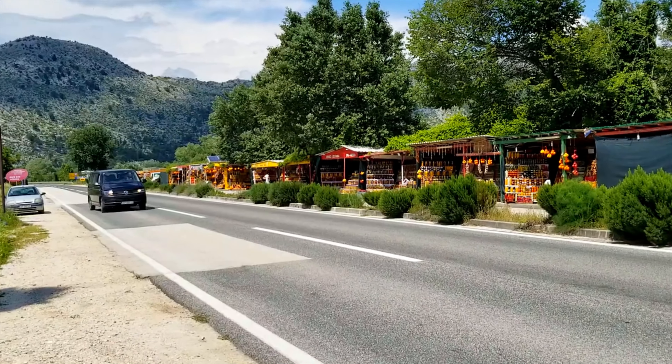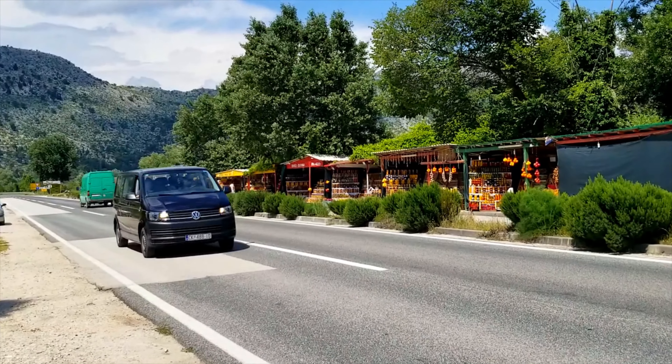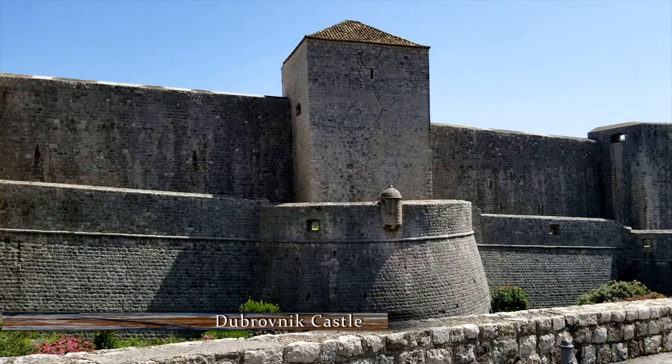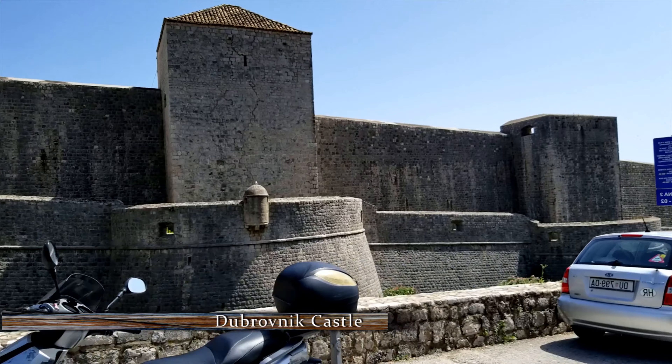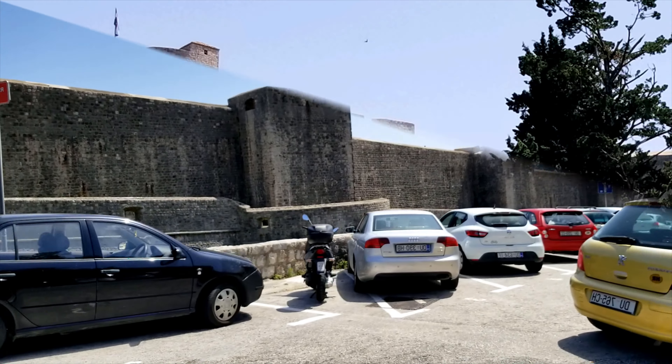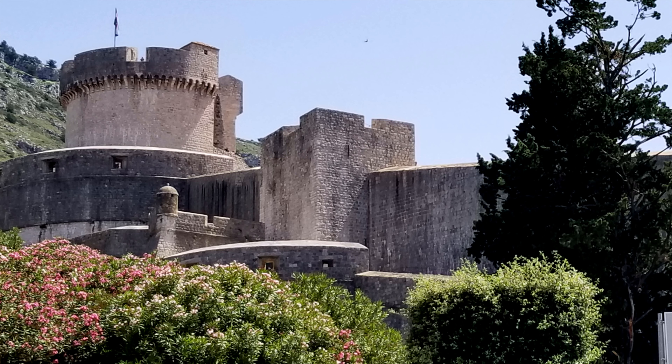We're headed towards Dubrovnik Castle for a quick look around. The castle was used to protect Dubrovnik at one time.